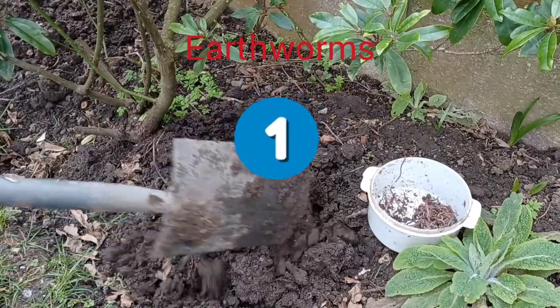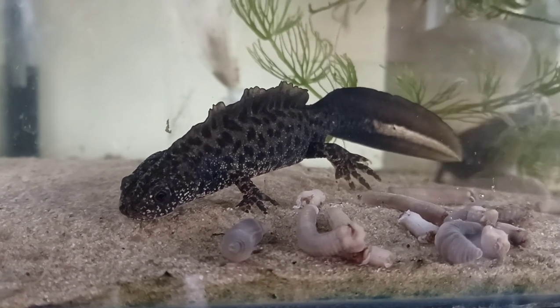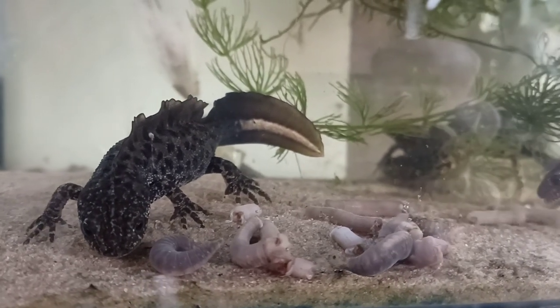And at number one, it had to be the humble earthworm. Easy to collect from gardens and other areas that haven't been treated with pesticides. They are a fantastic, nutritious food, and they seem to be our newts' favourite, so they're our favourite too.